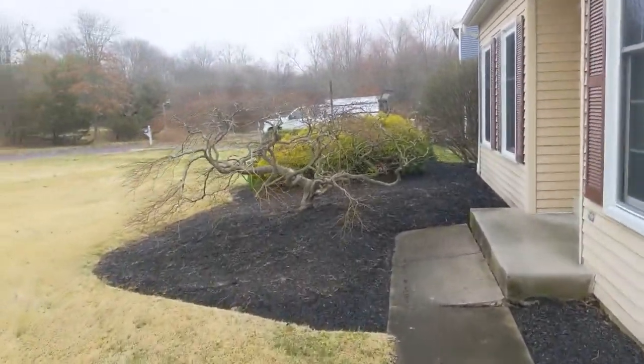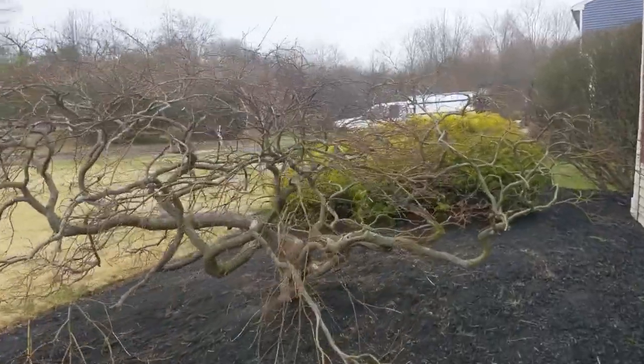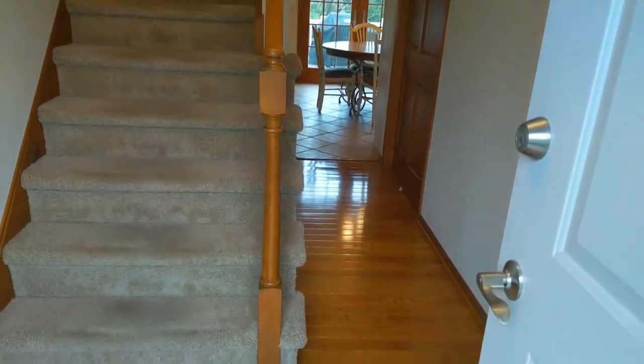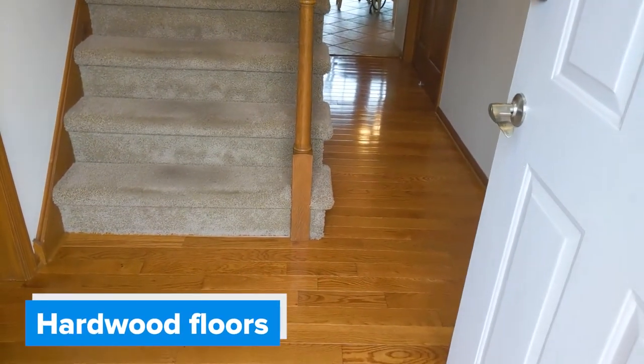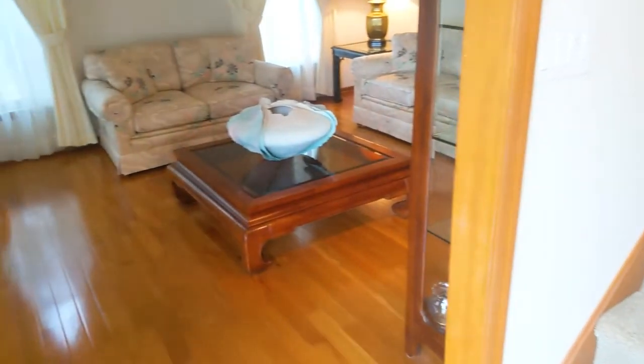Beautiful Japanese maple about to bloom — maybe another month. Here is the first floor. You can see this beautiful hardwood flooring. It's in like perfect condition. It's throughout the whole front of the house.